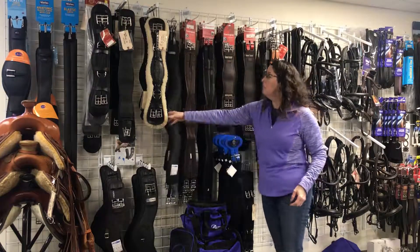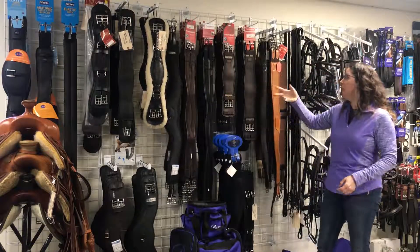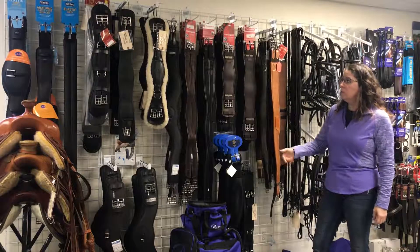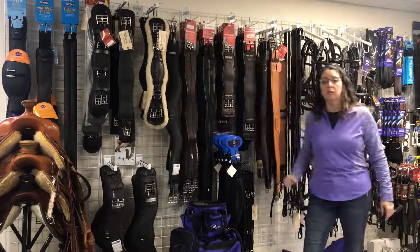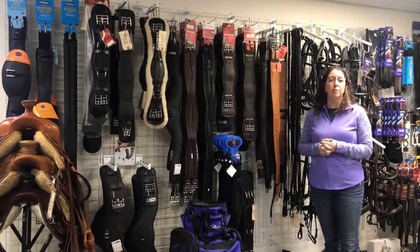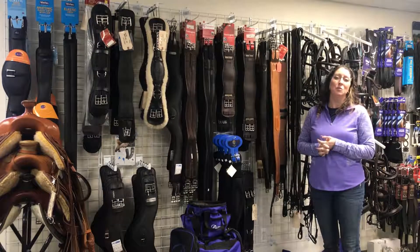We have a lot of used girths here — Banes, Albion, Total Saddle Fit, Fairfax — all available here. We also have some humane girths and we also feature some Care and Wintec girths as well. It's a really big variety. You can shop all these girths and more on our website www.duchessbridalsaddle.com. See you soon!